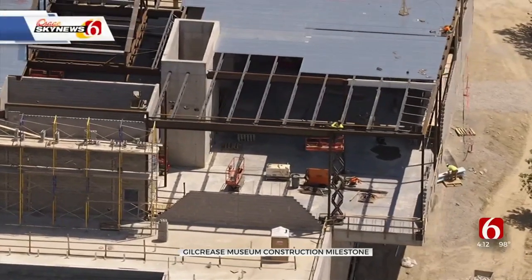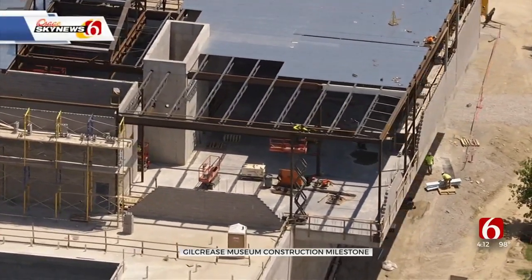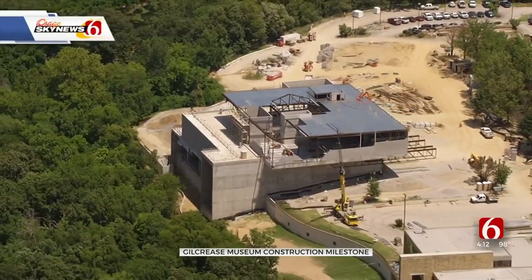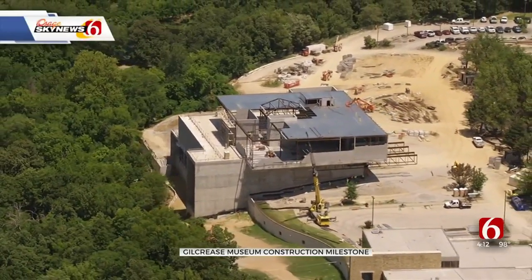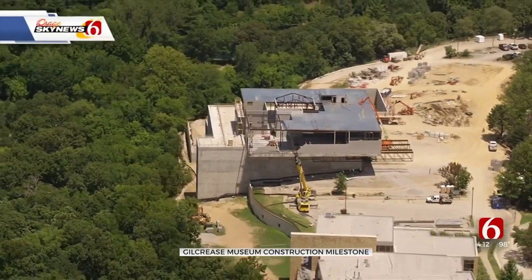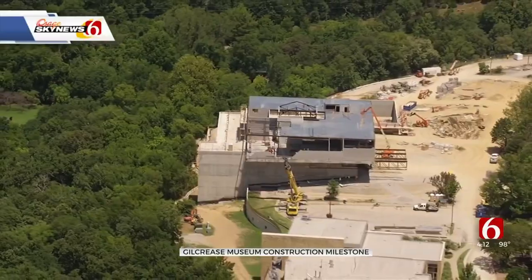The construction was hampered by labor shortages, COVID, and supply chain problems, all of which increased the cost. Private funding is still being raised, with a second taxpayer infusion on the ballot in two weeks to complete the estimated $139 million project.